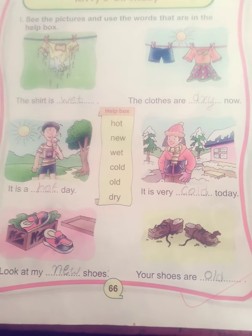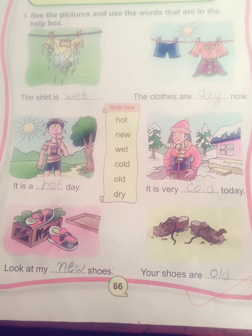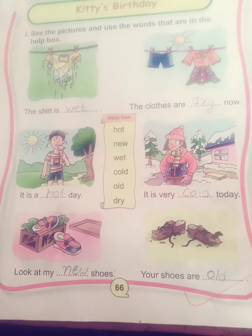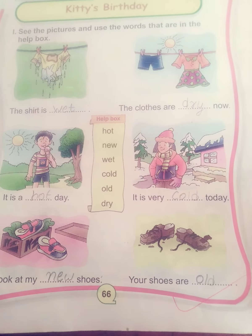The shirt is wet. The clothes are dry now. It is a hot day. It is very cold today. Look at my new shoes. Your shoes are old.